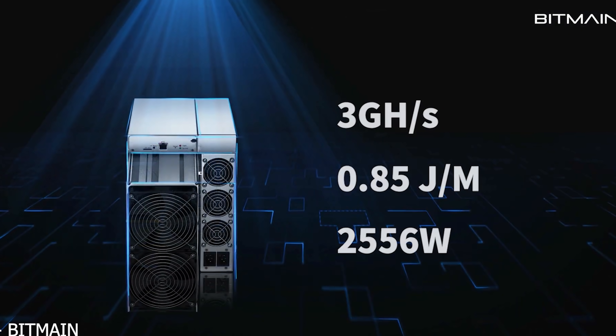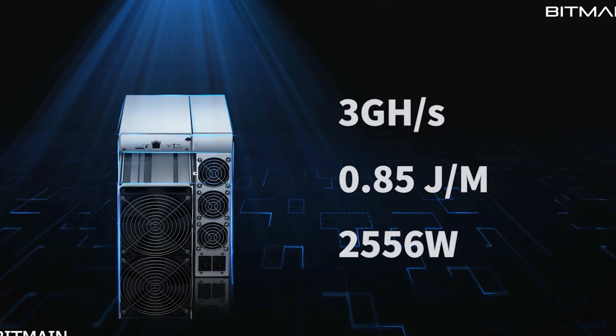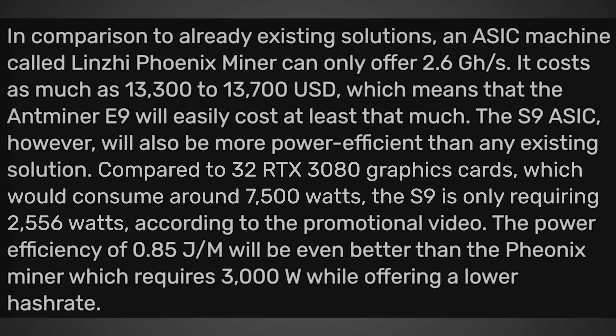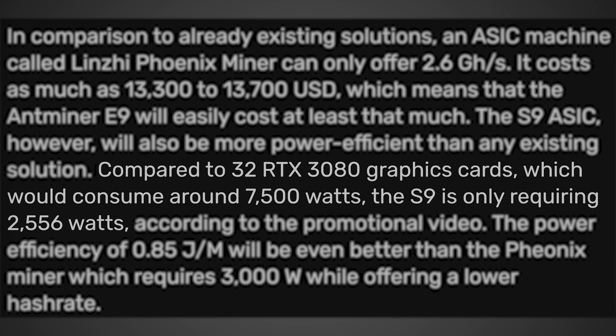According to videocards.com, the Bitmain Antminer E9 Ethereum ASIC could be capable of getting up to 3 gigahashes per second — at least that's what it's being advertised at. Compared to 32 RTX 3080 graphics cards, which could consume around 7,500 watts, the E9 is only requiring 2,556 watts. This is definitely going to be a huge improvement over using 32 RTX 3080s to mine Ethereum — way more efficient than using this ASIC miner.